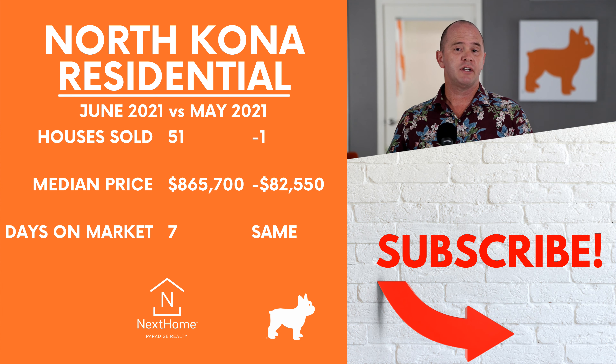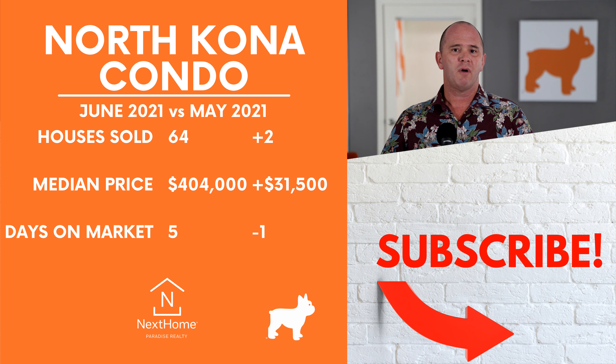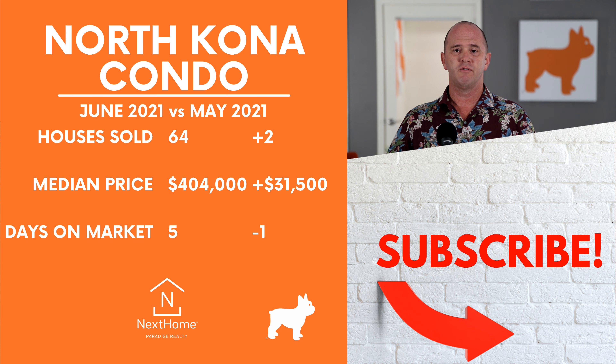Let's start off with the North Kona market. For residential properties, we saw 51 sales in June — that was down just one from May. However, our median price was down nearly $70,000 from the month before to $880,000, so that's something to keep an eye on. The condo market closed with 64 sales, which was up just two from the month before, with a median price of $404,000, up $31,500.